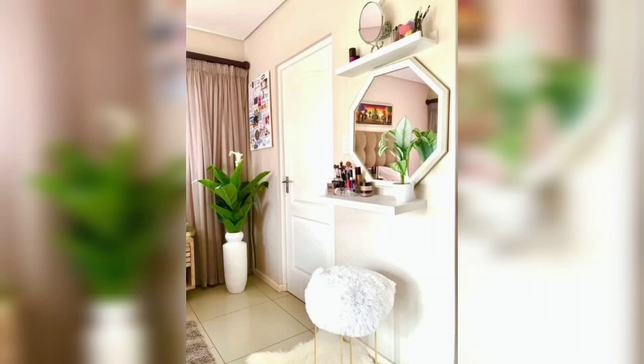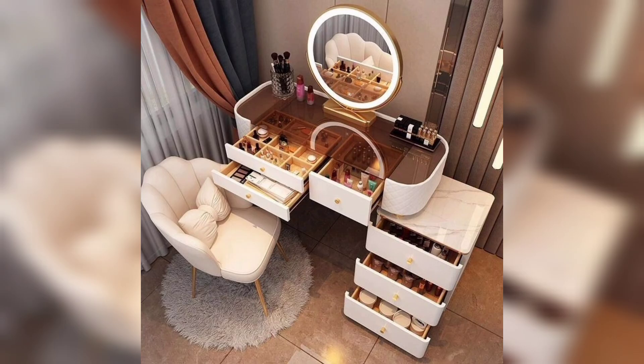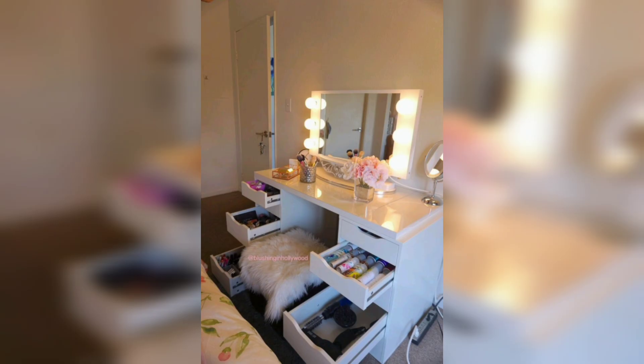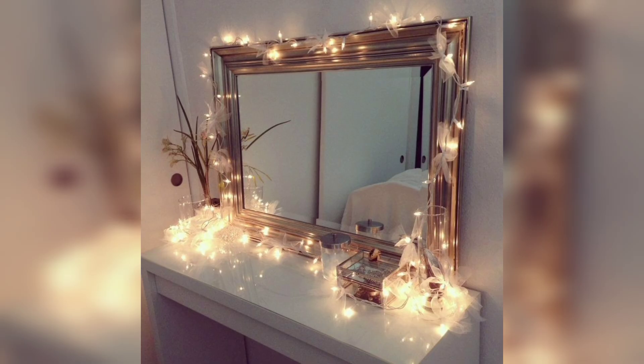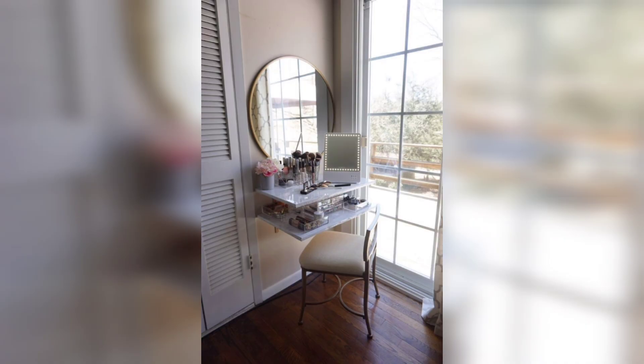Welcome back to DIY American Home Decor's YouTube channel, your one-stop destination for all things related to home and decor. Today we are going to be discussing one of the most important parts of any bedroom — the vanity. In this video, we'll be sharing some amazing vanity decor ideas and designs that will help you create a beautiful and functional space in your home.